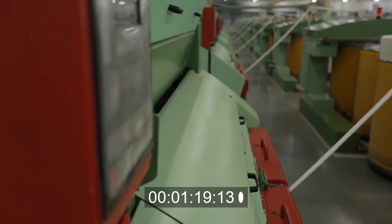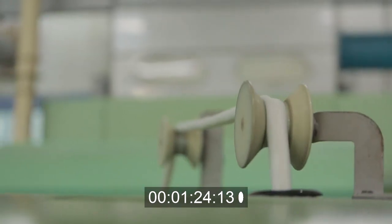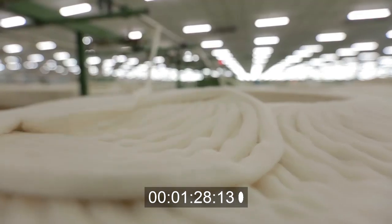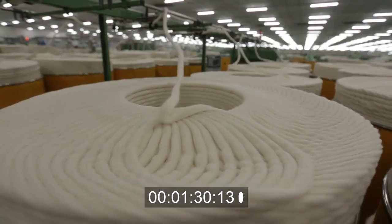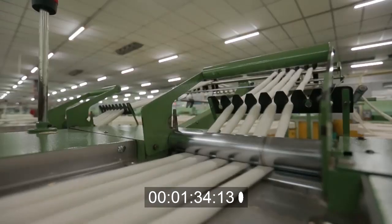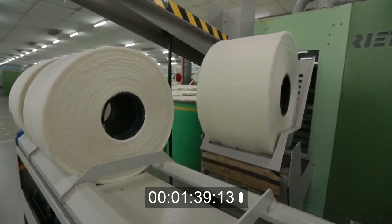Carding is a mechanical process that disentangles, cleans and intermixes fibers to produce sliver. Fibers that are too short in length get discarded at this stage. Finished fibers can then be subjected to other processes of yarn manufacturing.